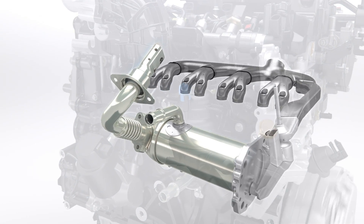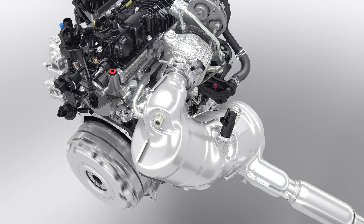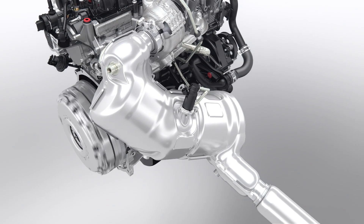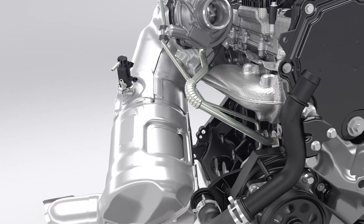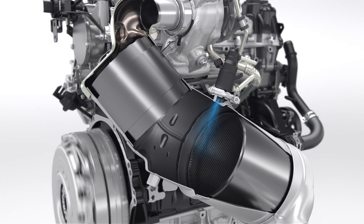The EGR is the first stage of the new exhaust after-treatment system, which helps make this engine the cleanest ever for diesel. OxyCat and diesel particulate filter are positioned close to the engine to assure a quick warm-up, followed by a SCR system that reduces NOx emissions. Urea is directly injected into the exhaust system to chemically convert NOx into nitrogen and water.